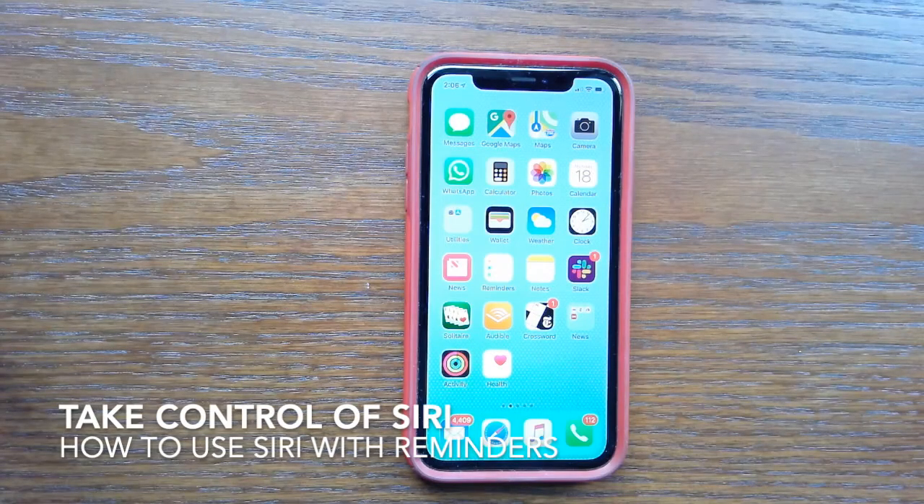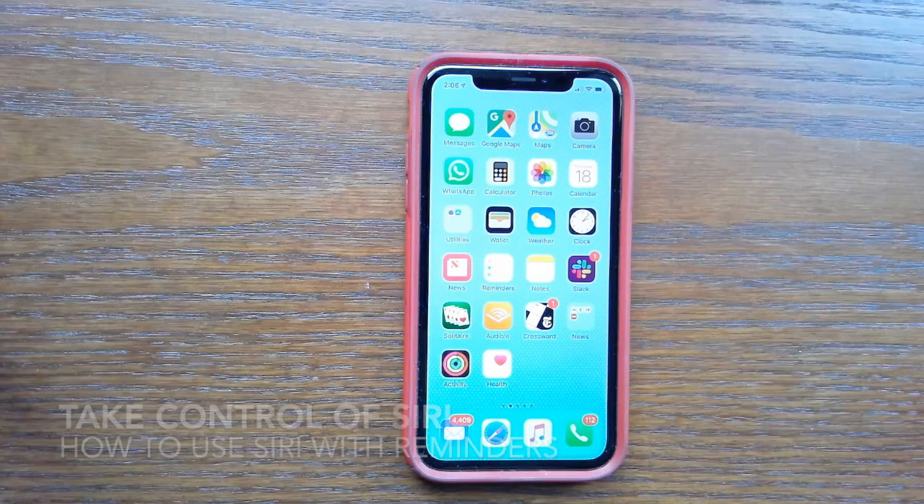This is Sholly McFarlane with Take Control of Siri. Today I'm going to talk about using Siri with reminders.